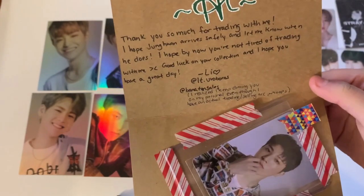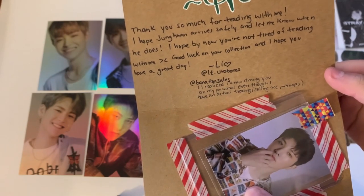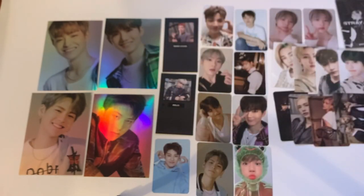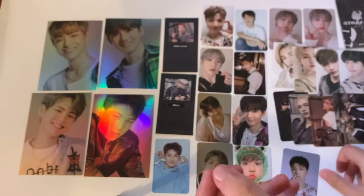The next one says 'Hi, thank you for trading with me. I hope Chanwan arrives safely. I hope you're not tired of trading with me — good luck on your collection!' Not at all! Here is the Chanwan card — so freaking cute. Thank you so much.